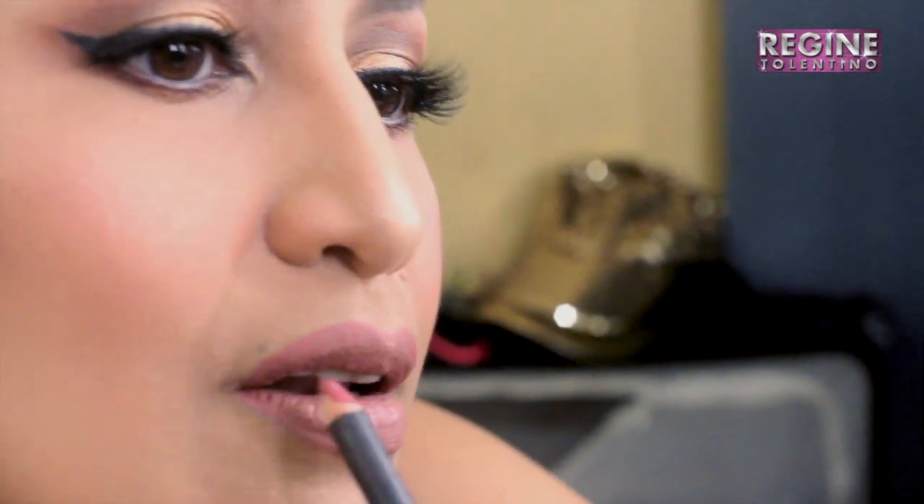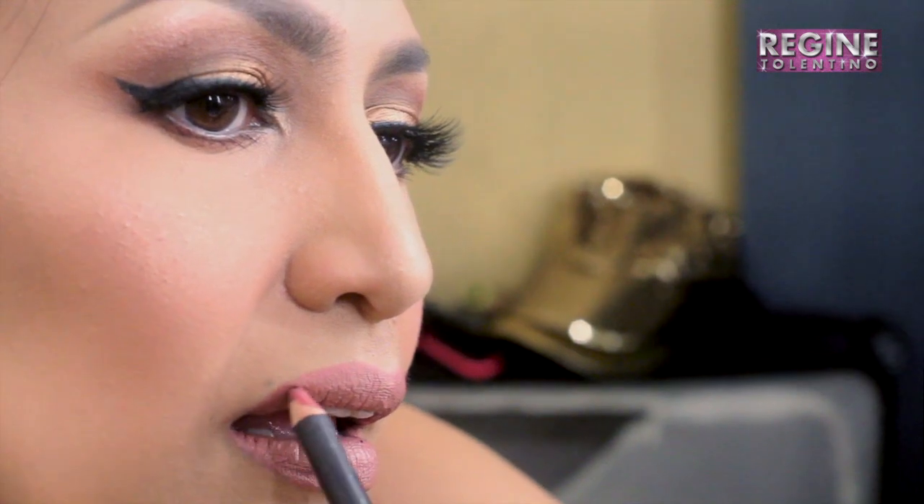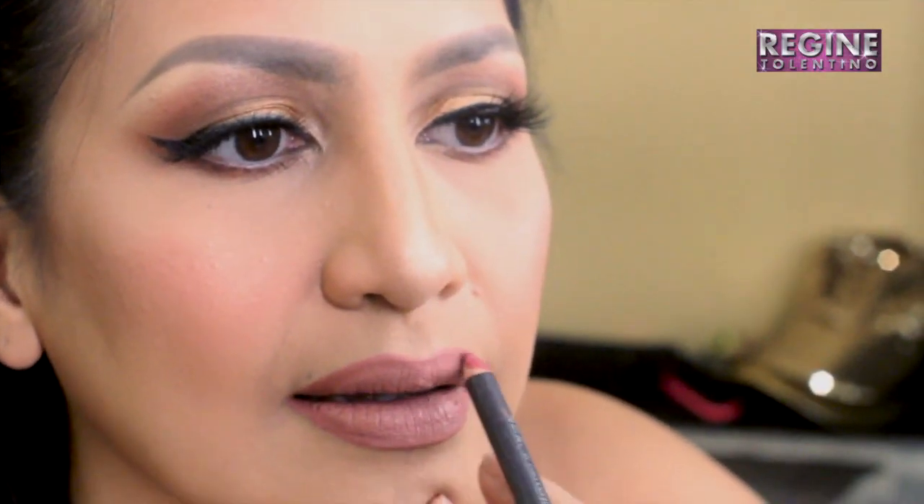I picked this up on a JLo tutorial. Just on the edges — let's see. Good bye to Pink!